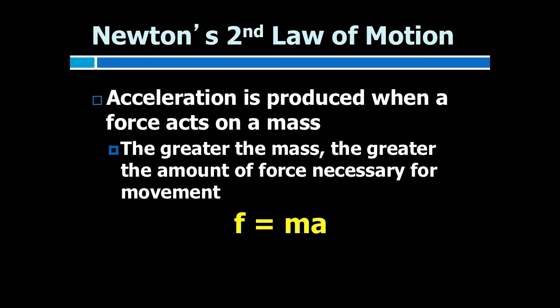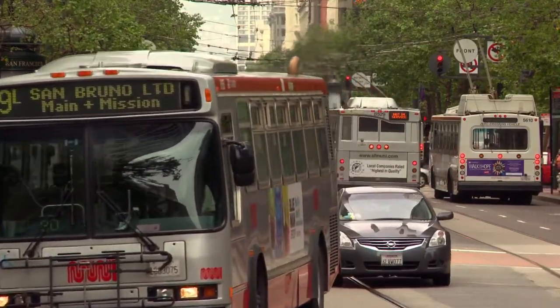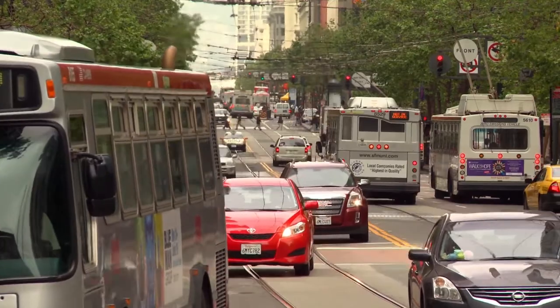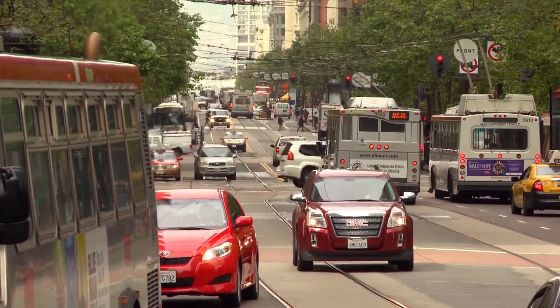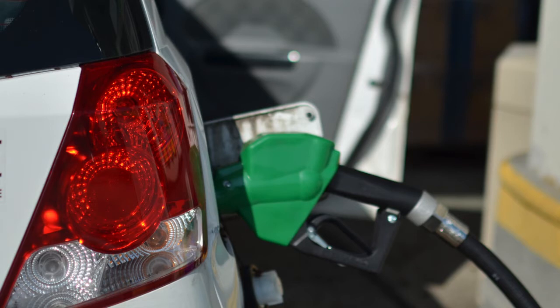Newton's second law states that acceleration is produced when a force acts on a mass. The greater the mass of the object being accelerated, the greater the amount of force needed to accelerate that object. This is expressed by the equation force equals mass times acceleration. For example, large cars have more mass than small cars, and it takes more force to make them accelerate and decelerate than it does for small cars. This is why large cars guzzle more gas.